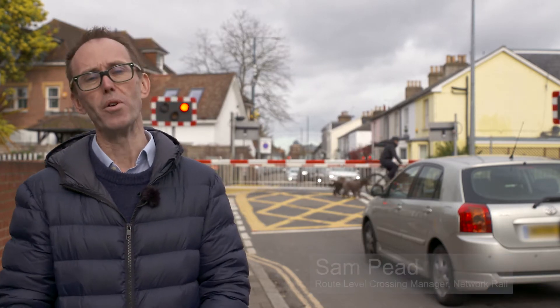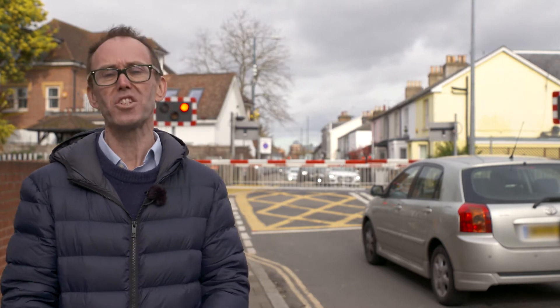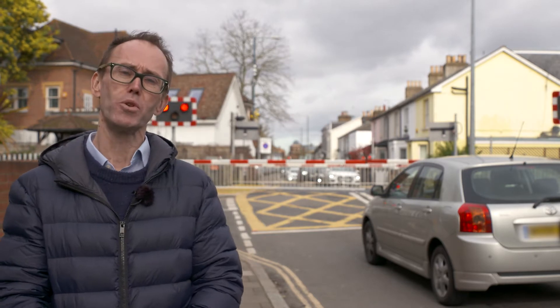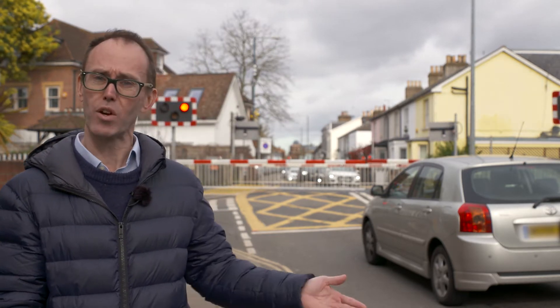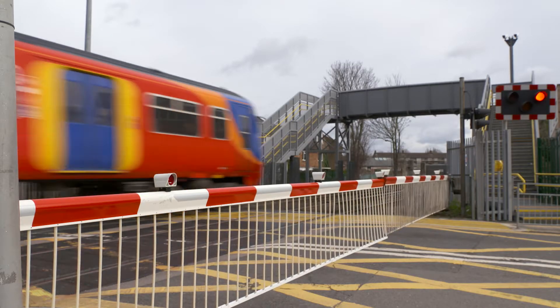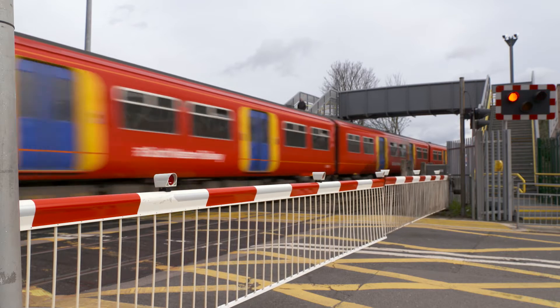Waiting at level crossings can be frustrating. You're in a hurry. You groan as you see the barriers come down in front of you. But there's a very good reason why, and that's to keep you safe. In the UK, there are strict operational guidelines that make sure that vehicles and trains never meet. A full barrier crossing offers our highest level of protection to make sure this happens.